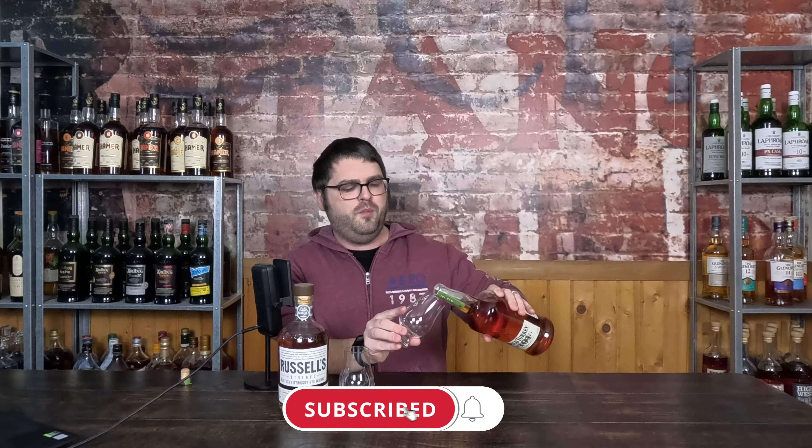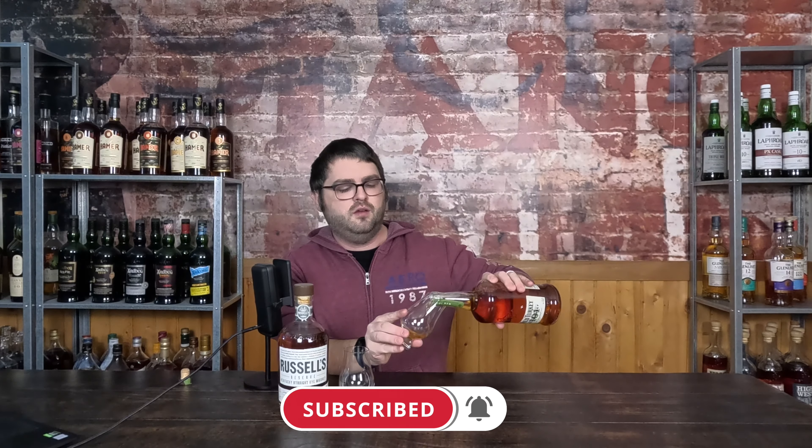As always, make sure you like the video, subscribe to the channel, hang around for a bit, become a member if you'd like. Either way, if you're interested in some other reviews of Wild Turkey's products, the Russell's Reserve lineup, or just their standard Wild Turkey lineup, they'll be linked up above and down below.